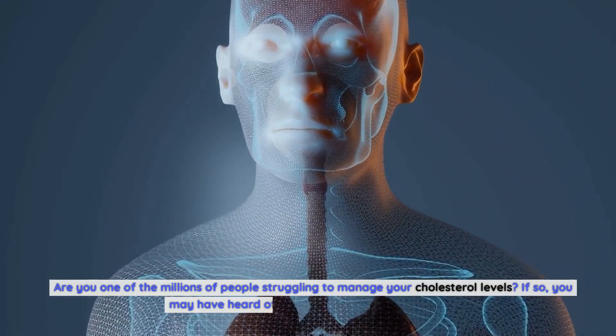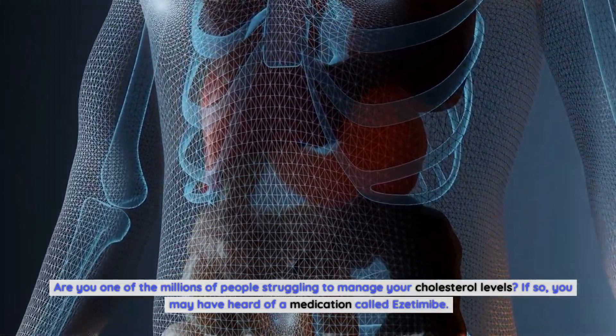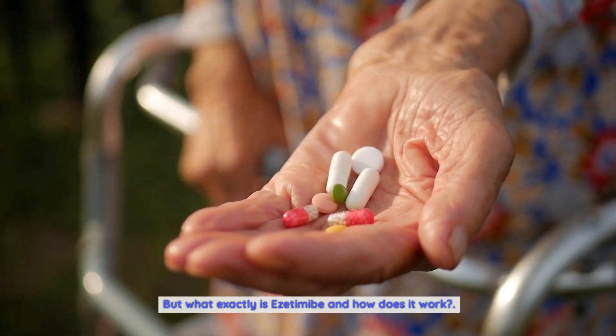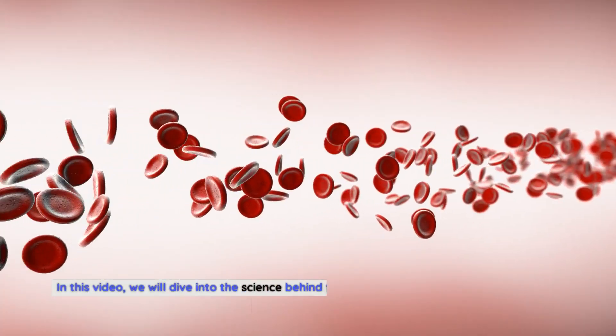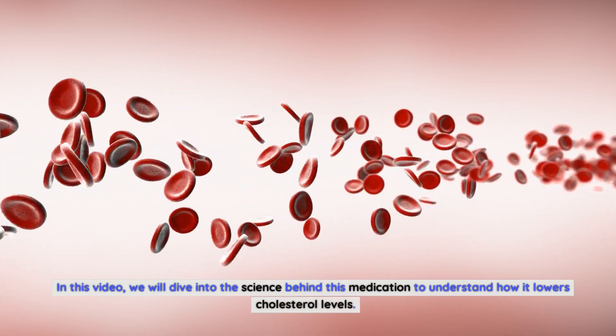Are you one of the millions of people struggling to manage your cholesterol levels? If so, you may have heard of a medication called ezetimibe. But what exactly is ezetimibe and how does it work? In this video, we will dive into the science behind this medication to understand how it lowers cholesterol levels.